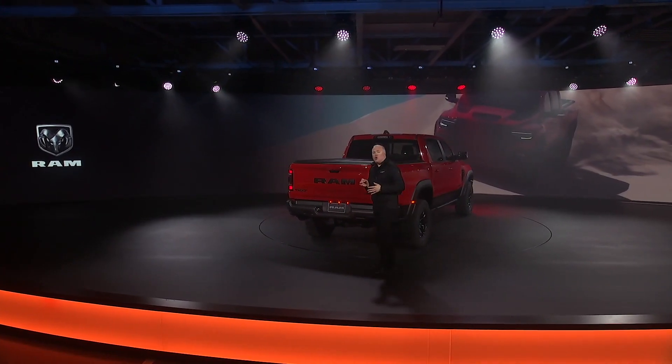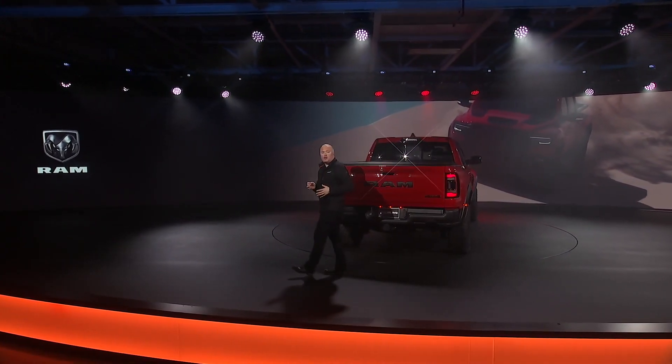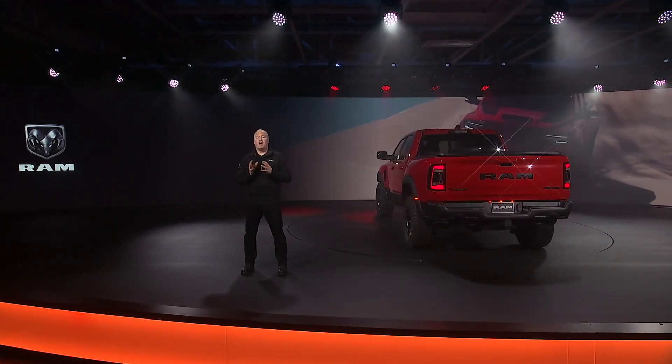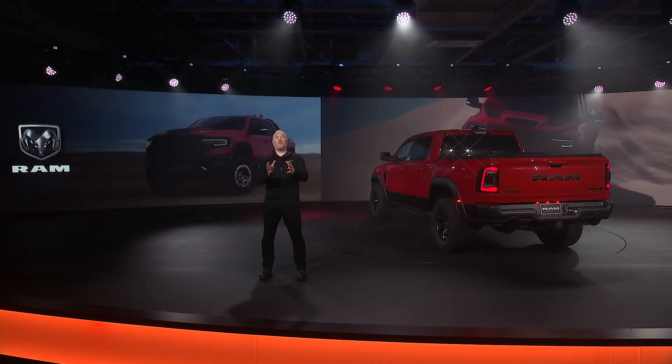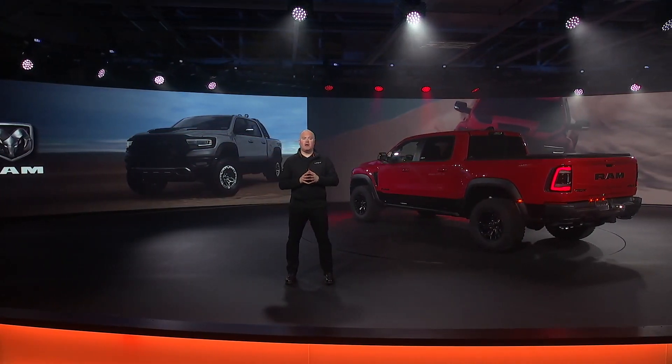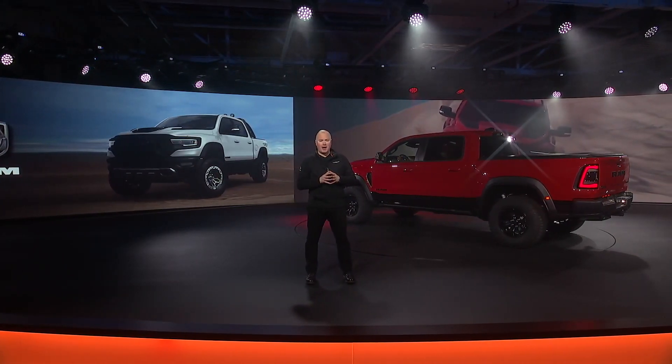We know you'll want your TRX to reflect your personality, so it will be offered in six colors initially: Flame Red, Hydro Blue, Granite Crystal, Billet Silver, Diamond Black Crystal, and Bright White.